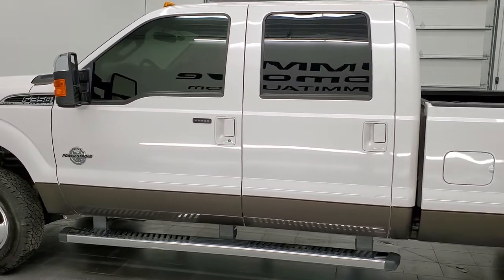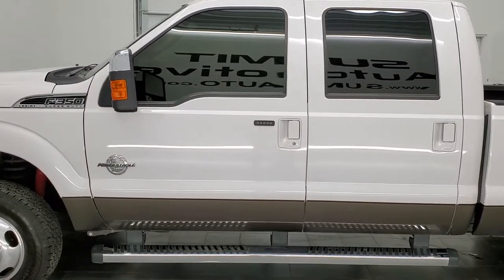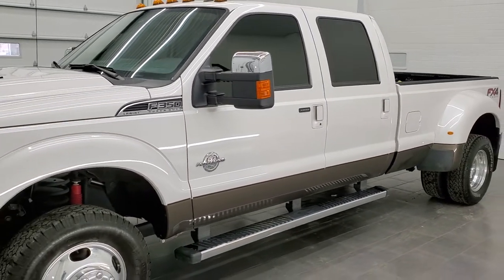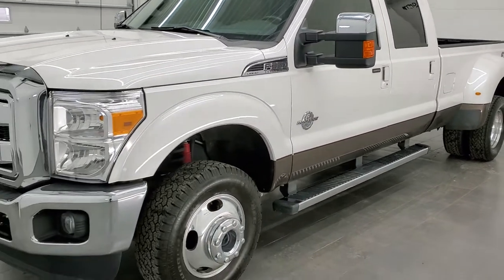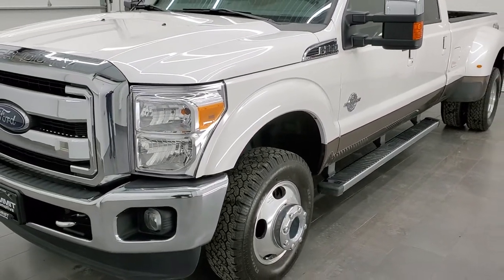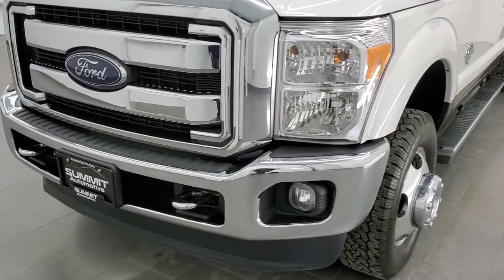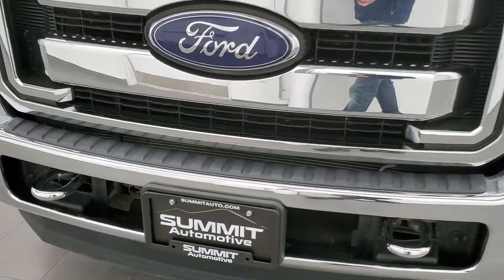6.7-liter Power Stroke diesel engine. This truck has been fully safetied and inspected by our service shop per the state of Wisconsin inspection process. It has a fresh oil and filter change, all fluids have been checked and topped off per the state of Wisconsin inspection process, and this truck is 100% ready to go.